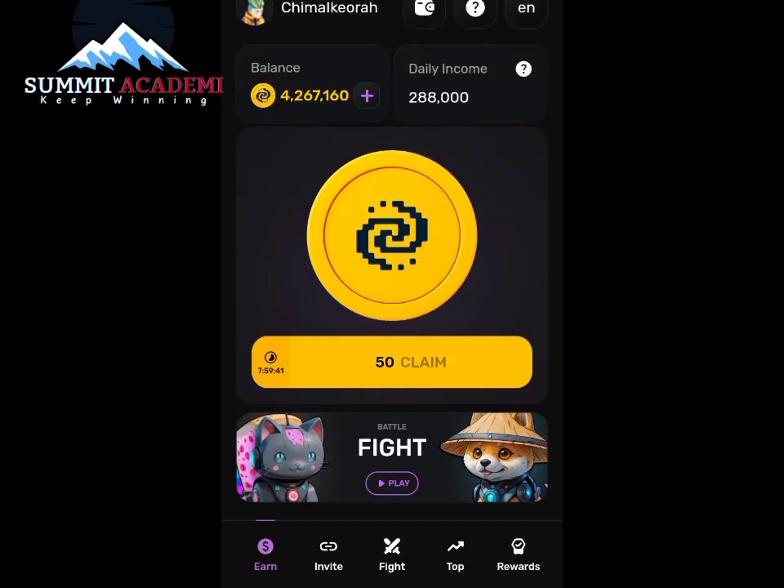Hello guys, what's good? I want to welcome you guys to another episode of PIXELTAP daily combo. So in today's video I shall be revealing to us today's PIXELTAP combo. You know how we do it.